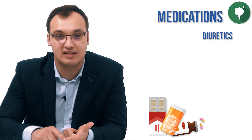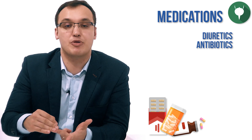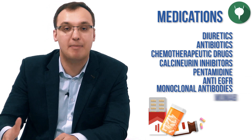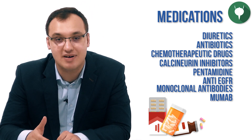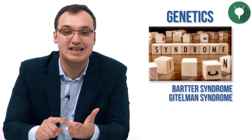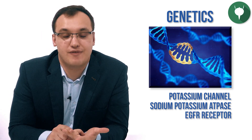Renal medications: diuretics like thiazide and loop diuretics, antibiotics like amphotericin B and aminoglycosides, chemotherapeutic drugs like cisplatin, calcineurin inhibitors, pentamidine, anti-EGFR monoclonal antibodies ending in '-mumab' such as panitumumab and necitumumab, and cardiac medications like digoxin. Renal genetics: Bartter, Gitelman, and EAST syndromes, plus mutations in the sodium or potassium channel, sodium-potassium ATPase channel, or EGFR receptor. Also add lifestyle factors: avoid excessive alcohol and a high-fat diet, as both can cause hypomagnesemia.